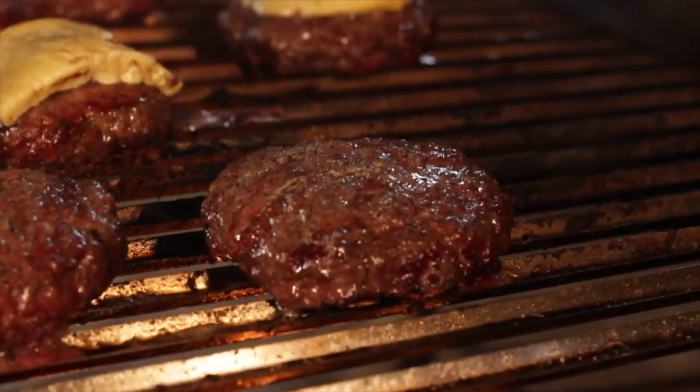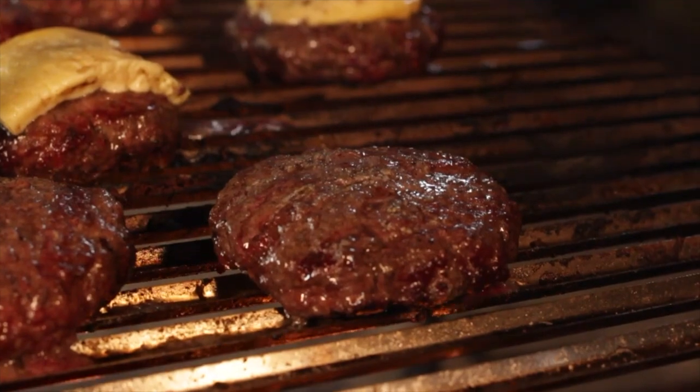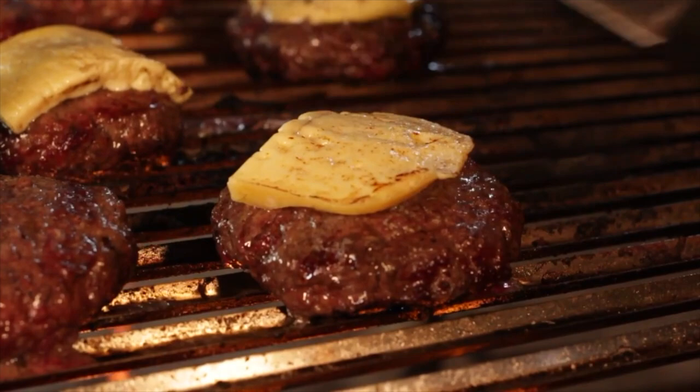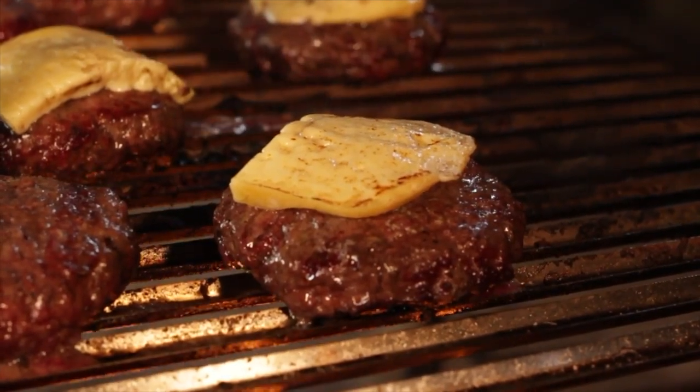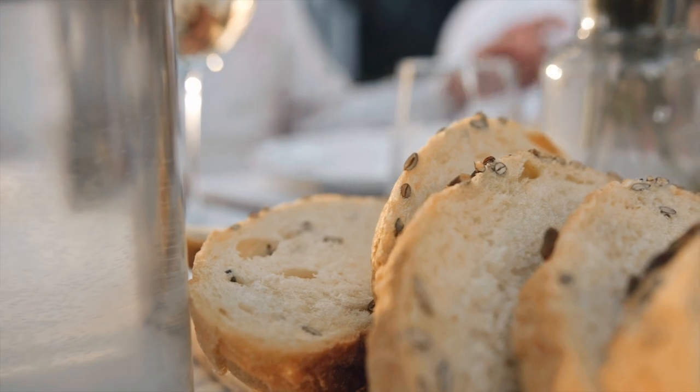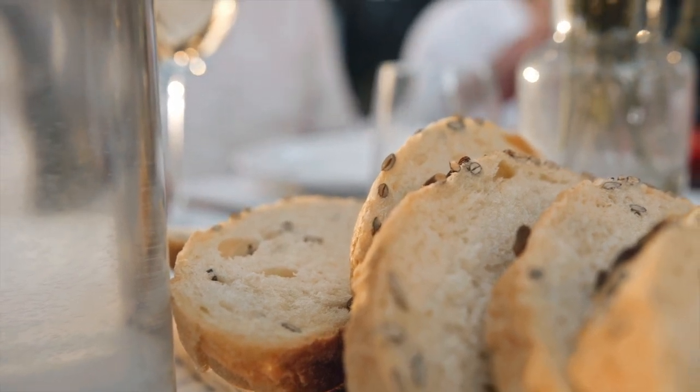With these foods, guar gum gives them an even consistency, texture, and creaminess. With fried and high-fat foods, it can absorb oil and replace fat. And with foods with multiple ingredients, such as certain meats and dressings, it can keep solid particles from separating.